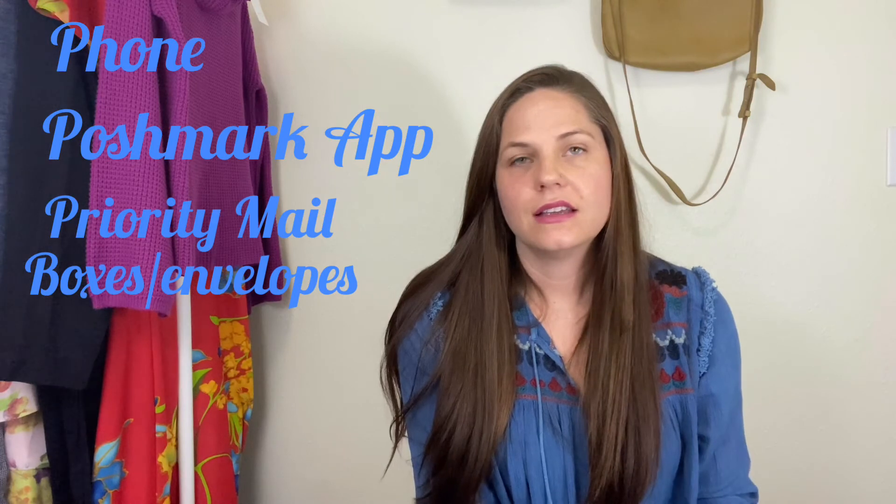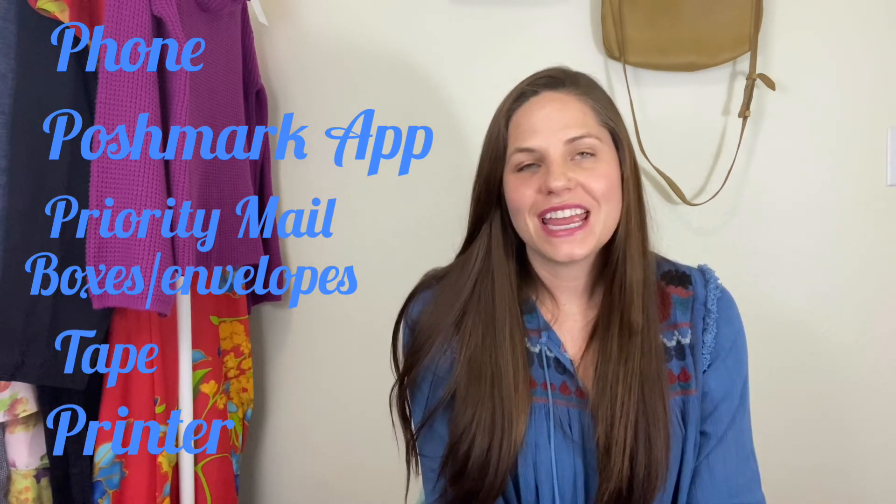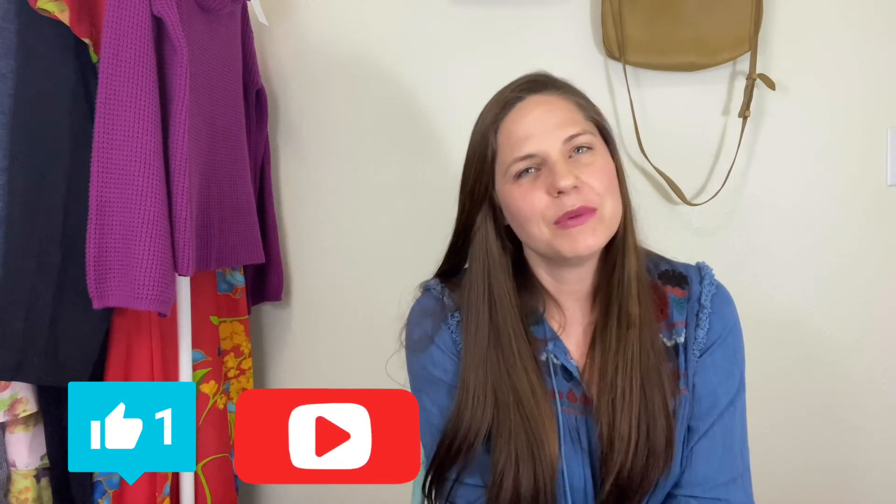Those are some of the items I'd recommend for a reseller. If you're more established, later on down the road some nice additions are a mannequin, a steamer, and a box light or ring light — I personally use umbrella lights, but honestly you don't always need them. The main things you need are just a phone that can take pictures, the Poshmark app, priority mail shipping supplies from the USPS, and natural light. Thanks for hanging out with me. I hope these tools come in handy for your reselling career, business, side hustle — whatever you want to call it. Don't forget to like, subscribe, and say hi in the comments. Tell me what your favorite reselling tool is. Have a great day!